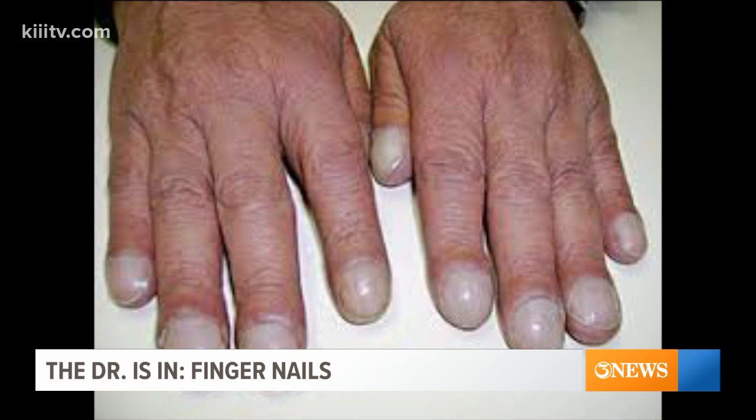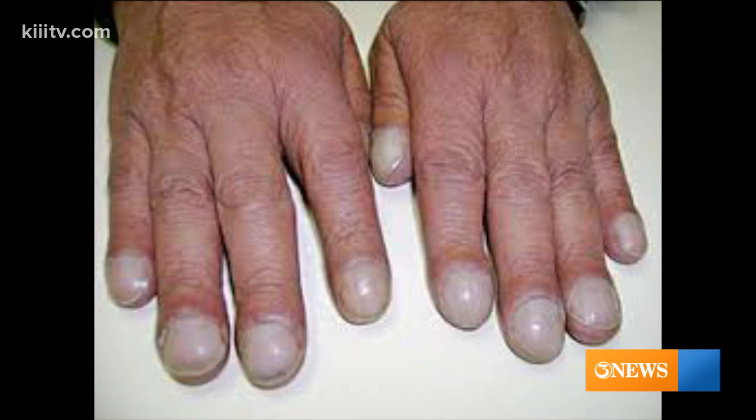It's overgrown fingernails. It's called clubbing. I'm gonna default to calcium deficiency. The answer is no, not calcium deficiency. This is respiratory diseases, and sometimes cardiovascular disease, and sometimes inflammatory bowel diseases.